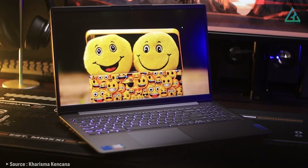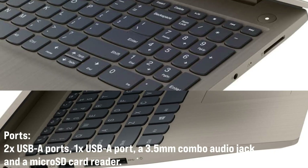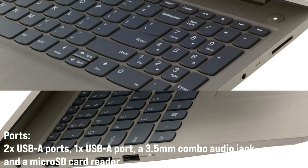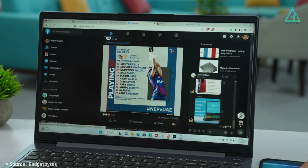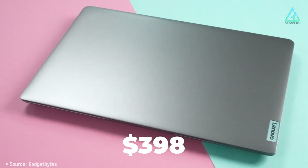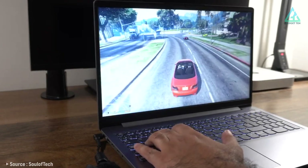In terms of connectivity, the IdeaPad 3 has all the ports you need: two USB-A ports, an HDMI port, a headphone and microphone combo jack, and a microSD card reader. At the time this video was made, this laptop was priced at US$398 on Amazon — an affordable option for students, professionals, and anyone on a budget.